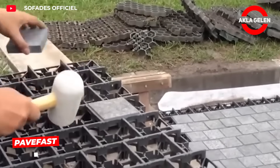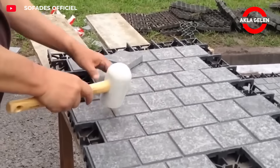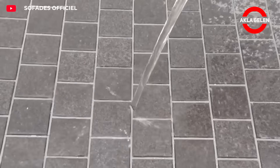With PaveFast, roads and open spaces come to life quickly. Modular slabs are installed one by one, eliminating the need for cranes or heavy machinery. Its lightweight yet strong structure means the ground is ready for immediate use.